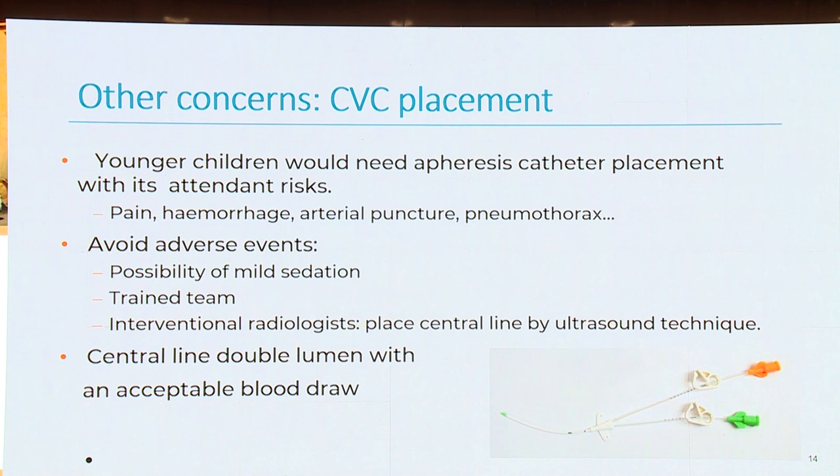Younger children would need apheresis catheter placement with its attendant risks: pain, hemorrhage, arterial puncture, pneumothorax, and timing. We have to avoid adverse events. Mild sedation is sometimes necessary, and a trained team is needed. Sometimes this is done by interventional radiologists, who place the central line under ultrasound technique. We need a central line with dual lumen and an acceptable blood draw.